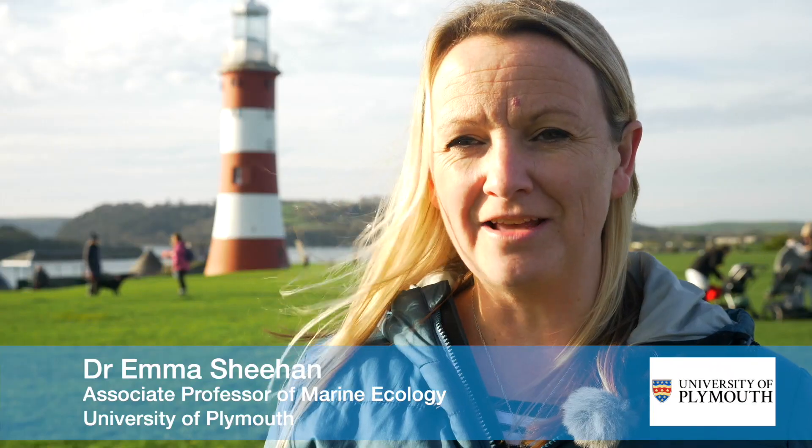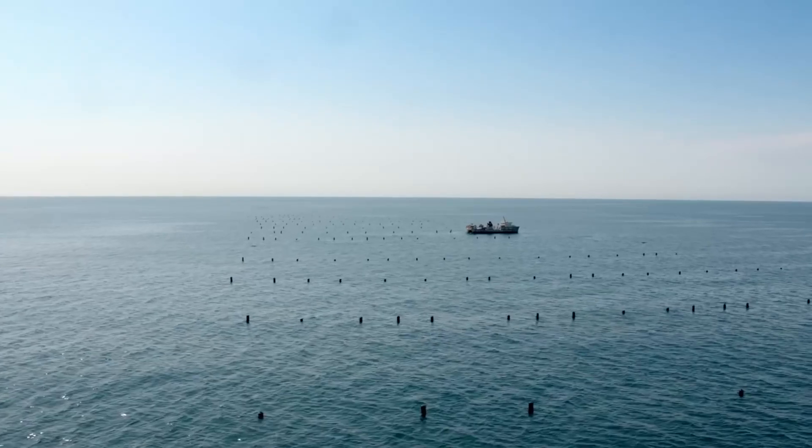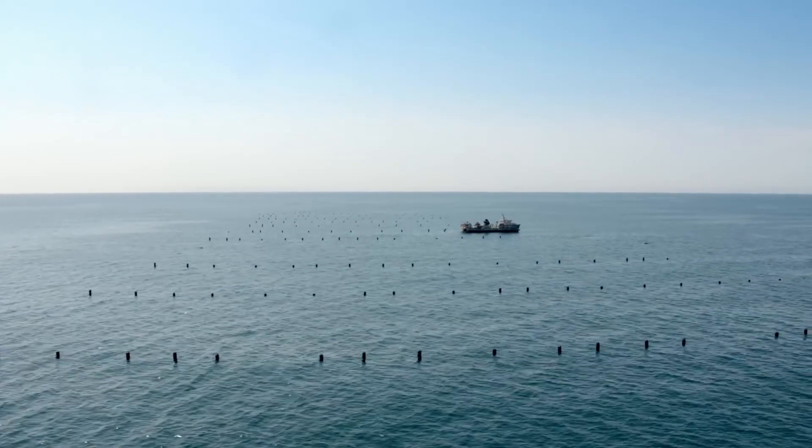This is the UK's first large-scale offshore mussel farm and it's been sited just to the west of the marine protected area we've been monitoring since 2008. We were really interested to know whether siting a mussel farm like this on heavily degraded seabed habitat could actually start to recover similarly, maybe, to the marine protected area.